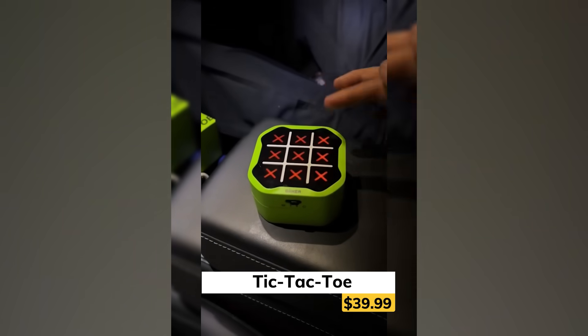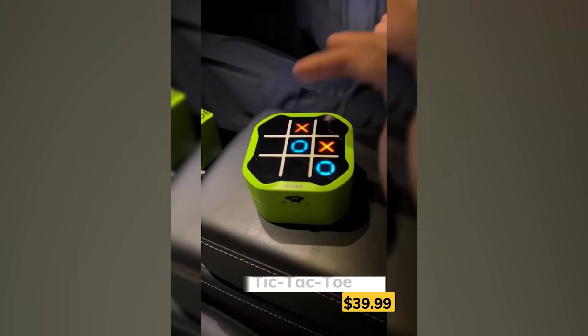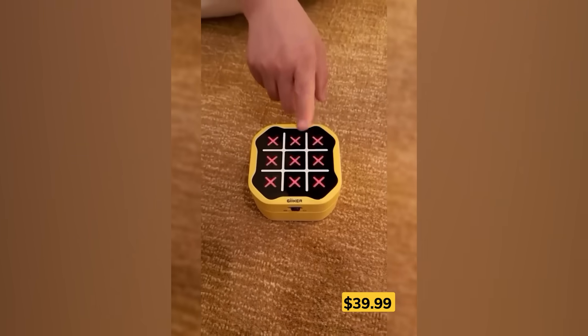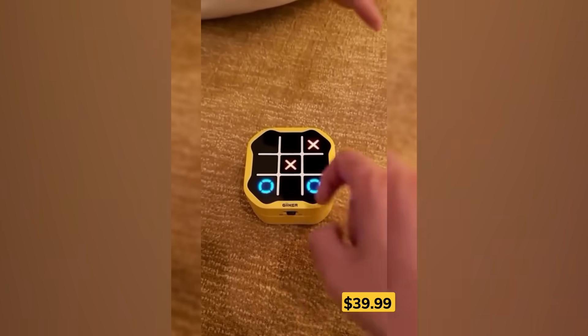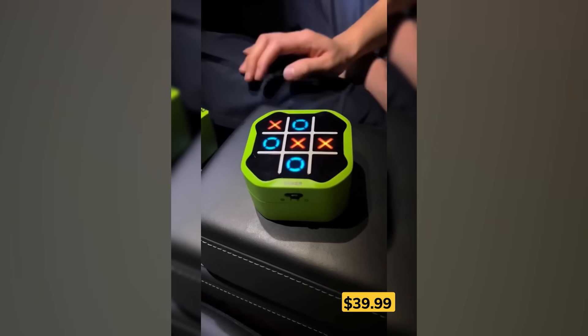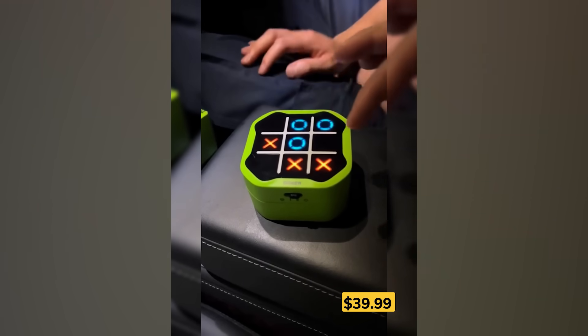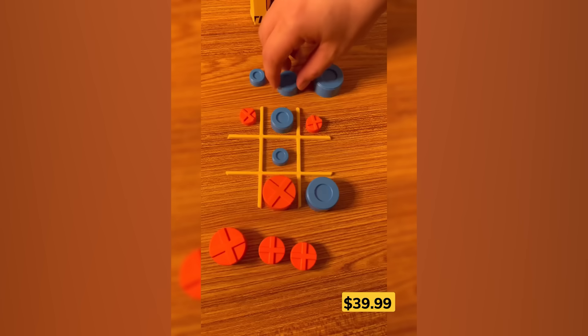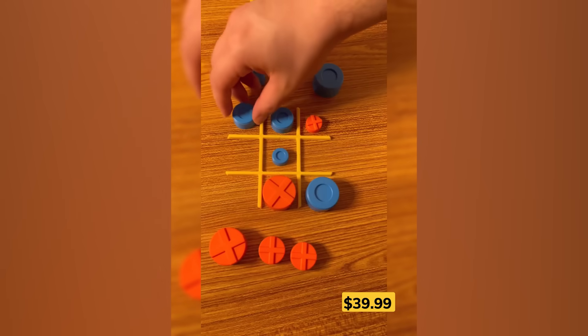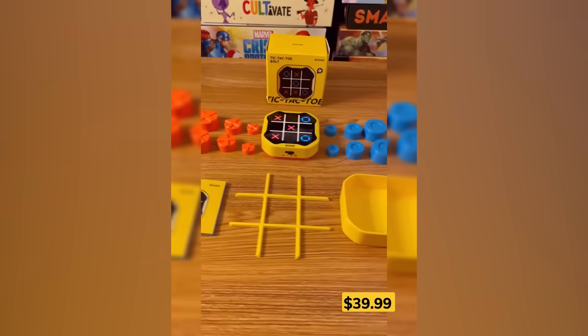Classic tic-tac-toe just got a wild upgrade. This handheld game packs not one, but three brainy challenges into one sleek device. Play against friends, or test your skills against an adaptive AI that actually learns how good you are. There's a memory mode to sharpen your focus, and a twisty version where bigger pieces can cover smaller ones. Compact, clever, and perfect for road trips or rainy days.